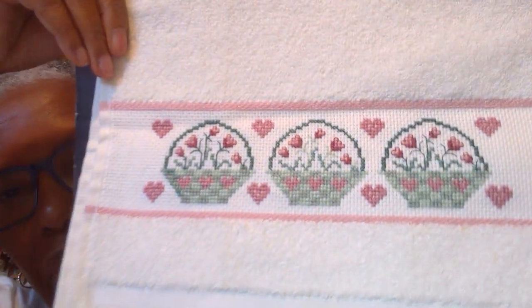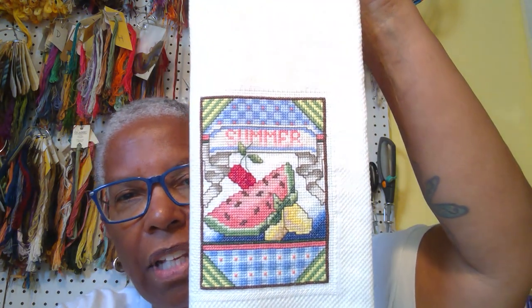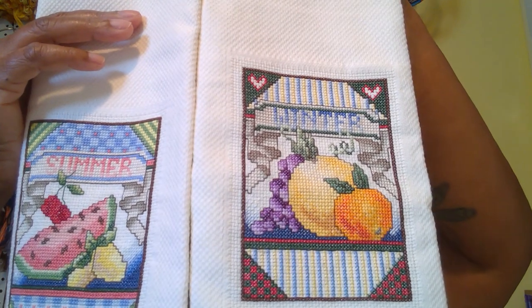I mentioned towels recently — here's an early towel, there's really no finishing needed, it's done. I guess I just don't know what to do with it so it sits in the box — I'm afraid to put it out and use it. Here are the other two towels I was looking for: Stony Creek seasonal towels. I'm currently working on autumn, this is summer, and this is winter. I intend to finish these. I've got the autumn in a travel pack and when I go to doctor's appointments or take my car in for servicing, I grab that pack and that's my stitching.